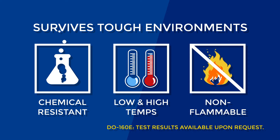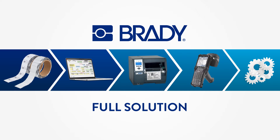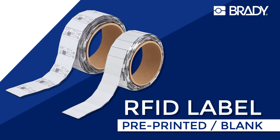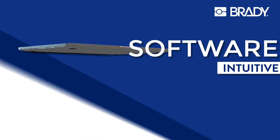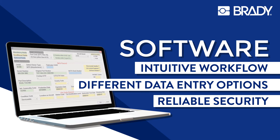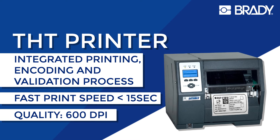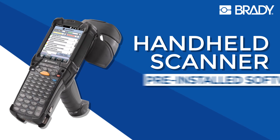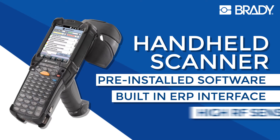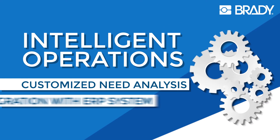Next to the Brady integrated label, we also offer you a full solution — from pre-printed labels, software to design and program the label, a high-speed THT printer, and an RFID handheld scanner ensuring efficient maintenance, to a fully customized system integration.